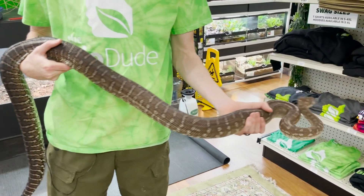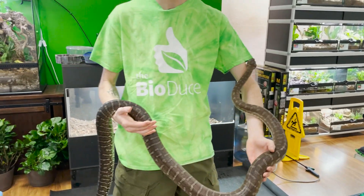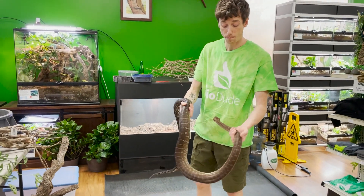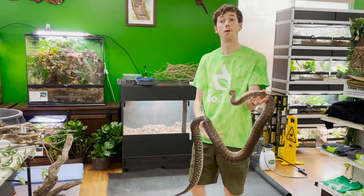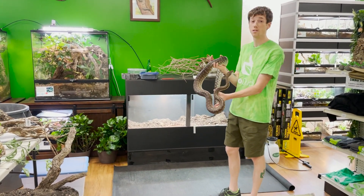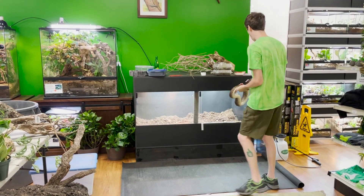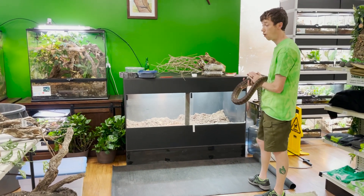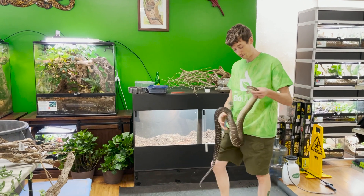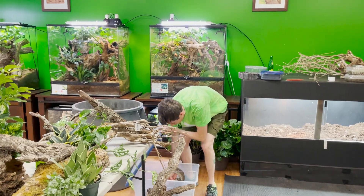Bredli pythons are really known for their darker colorations. Being carpet pythons, there is only one carpet python larger than the bredli, and those are the coastal carpets. Carpet pythons include the Irian Jayas, coastals, jungles, and these big beautiful bredli pythons. These guys have adapted to live in ravines and cliff sides — a pretty harsh environment — but they are pretty hardy. I love this snake, he's awesome. I'm going to put him in his holding container for a bit.